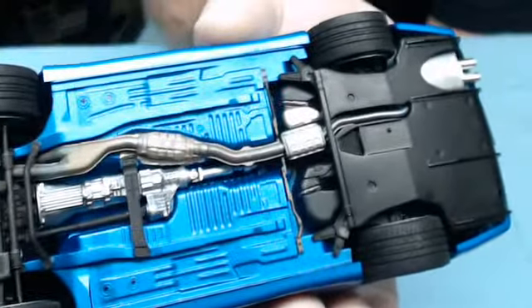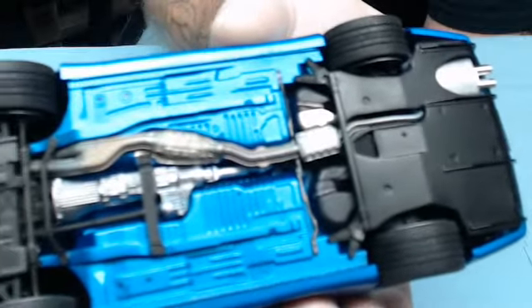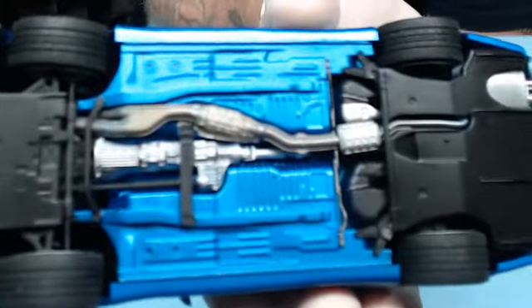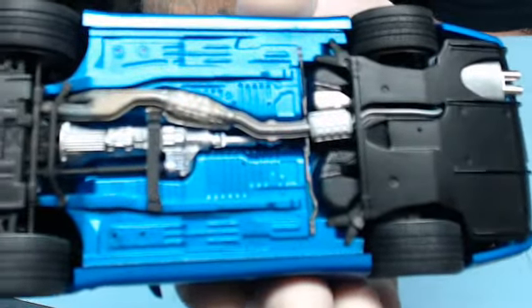I can show you the underneath here — nothing fancy, it's just the way that Tamiya made it. I cleaned up all the mold lines, injector pin marks, and addressed all the basics.